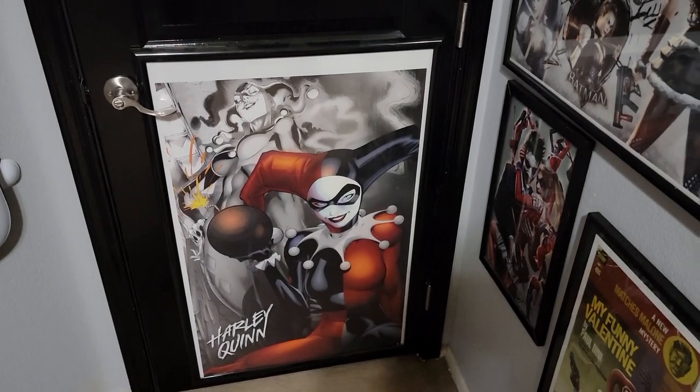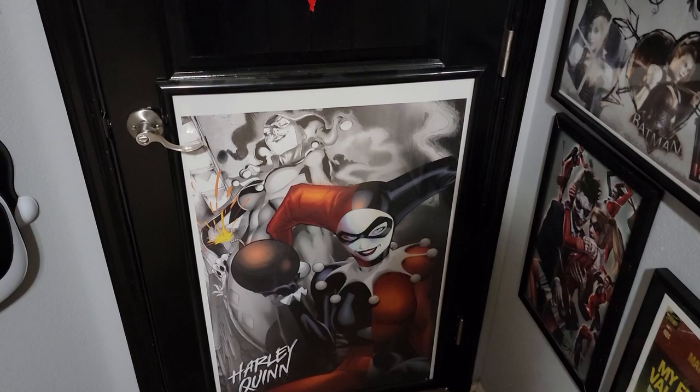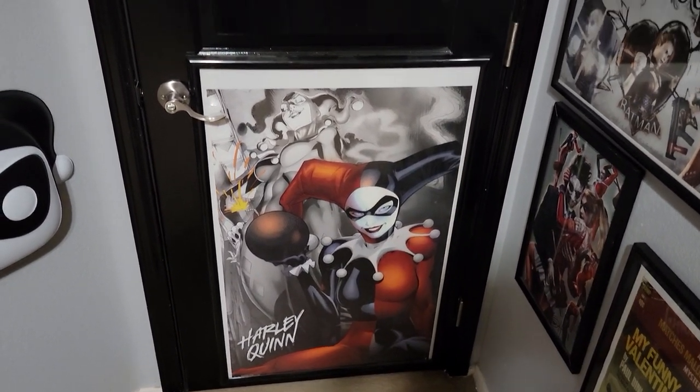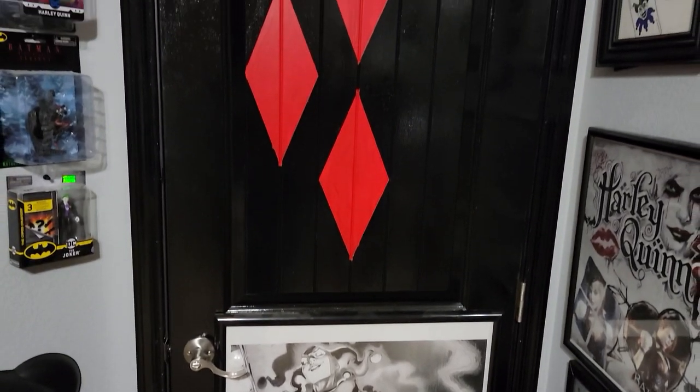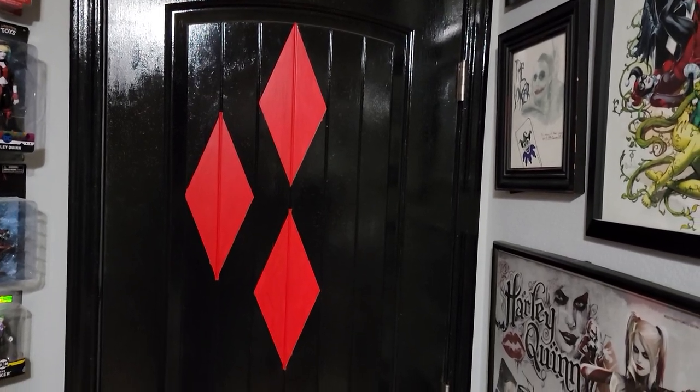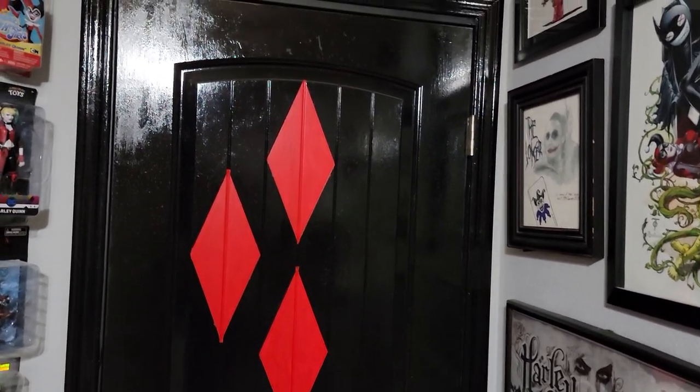That's really about it, so let's go ahead and I'll give you the tour. We'll start the tour here. That's the poster I got on the back of my door, because I ran out of wall space. I did paint the Harley Quinn diamonds on the back of my door, as well as painting the whole door black.